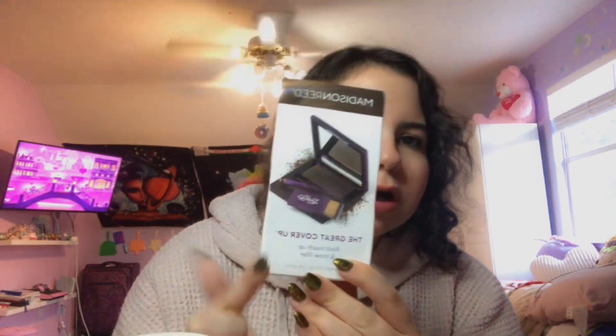Then I did get the Madison Reed cover-up, because my cancer decided to leave stains. I used to use the Orgue palette to help cover that up — that one works really good because they're all neutral shades that blend into the hair or scalp. But since we're going overseas, I got something small and simple that I can just use.